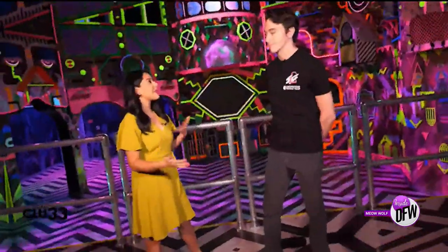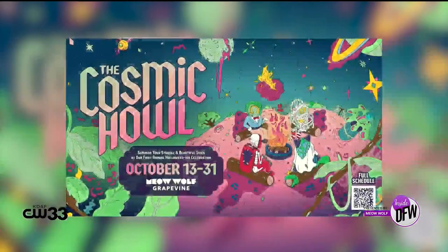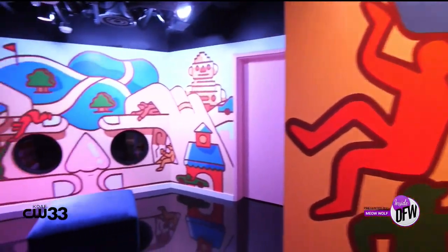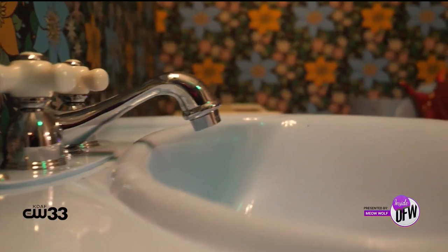We are so excited for October especially, because we're proud to announce our Cosmic Howl — our Halloween festive fun running multiple days from October 13th to the 31st. We'll be ending with the great culmination on October 31st, which will be our big Adultiverse — our adults-only, 21-and-up night where you can dress up and really enjoy Halloween in one of the coolest spaces in DFW. Halloween is one of the most creative holidays, and that's really what Meow Wolf is all about — sparking your creativity.